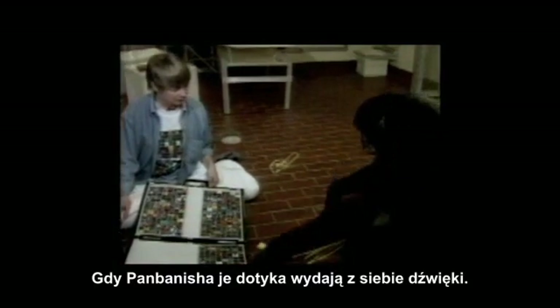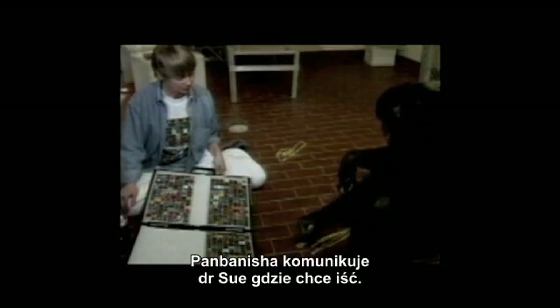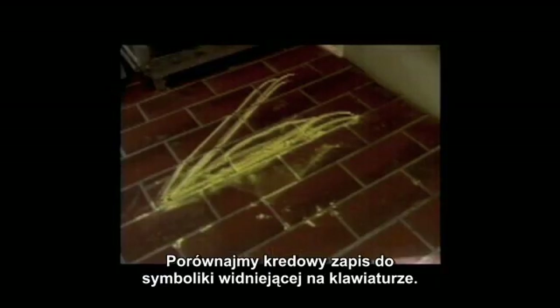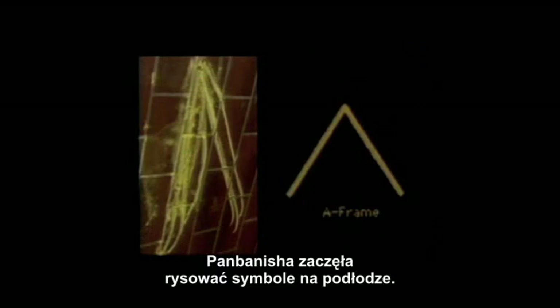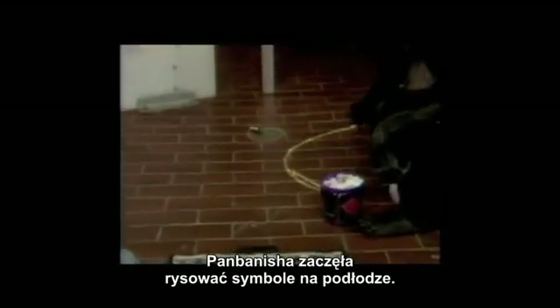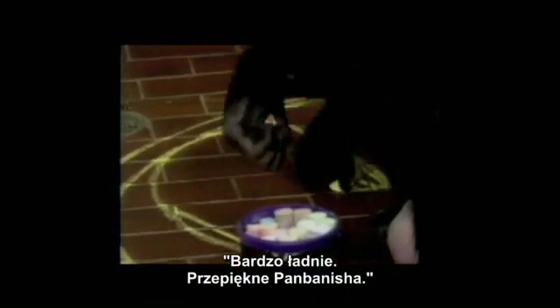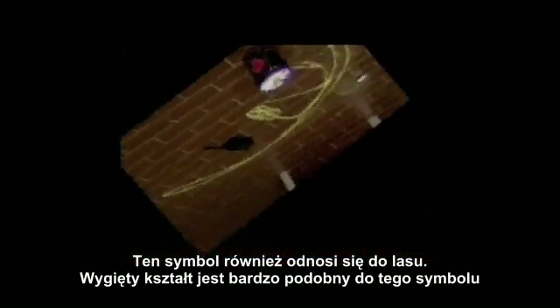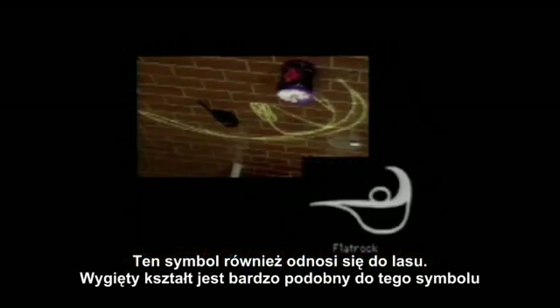They speak when she touches them. Pambanesha is communicating to Dr. Su where she wants to go. An A-frame represents a hut in the woods. Compare the chalk writing with the lexagram on the keyboard. Pambanesha began writing the lexagrams on the forest floor. This lexagram also refers to a place in the woods. The curved line is very similar to the lexagram.